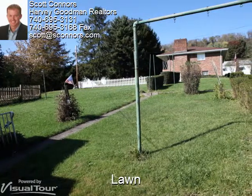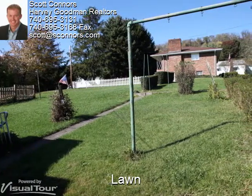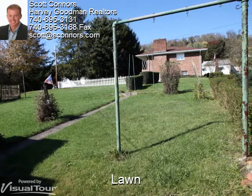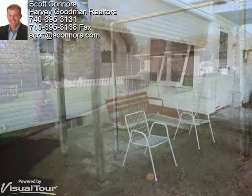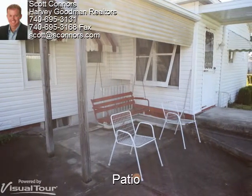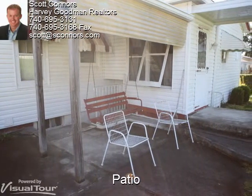From another angle, notice just how far back the property extends, providing plenty of space for any homeowner's needs. The patio in the back of the house provides an additional seating area for a more private environment.